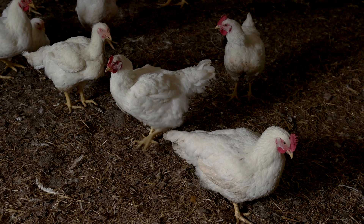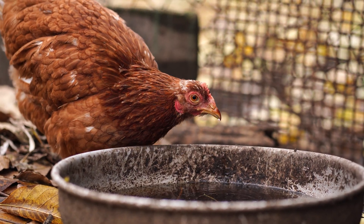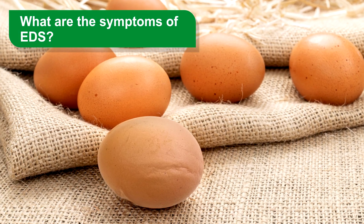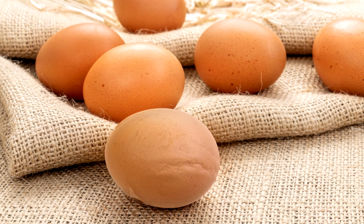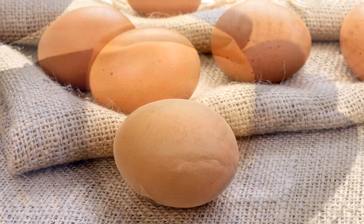However, some outbreaks have been attributed to contact with wild birds or water contaminated by feces. What are the symptoms of EDS? The disease is mainly characterized by a drop in egg production early in the laying period, or by a sudden drop in production later in the laying period.